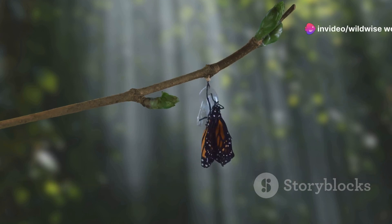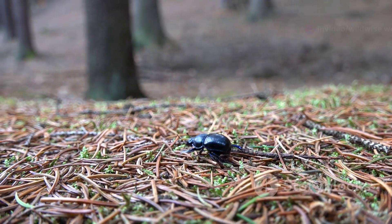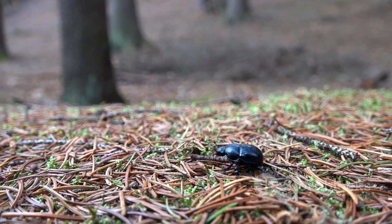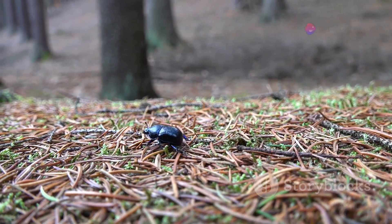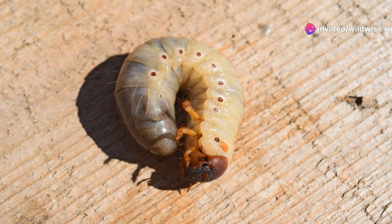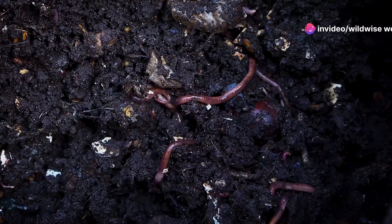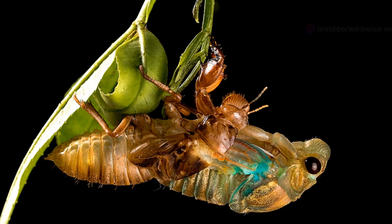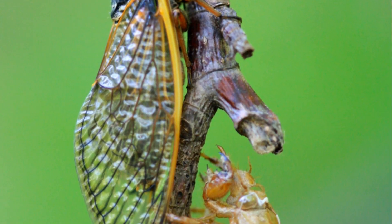The Hercules beetle's life cycle is a story of remarkable transformation. It begins with a tiny egg laid in the rainforest floor. From this humble beginning emerges a larva — a grub-like creature with an insatiable appetite. The larva spends its days tunneling through decaying wood, consuming vast quantities of organic matter. As it grows, it molts, shedding its skin multiple times to accommodate its increasing size.